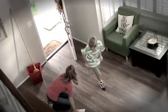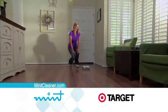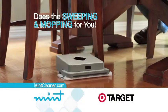Is keeping your floors clean a constant struggle? Not anymore. Introducing the Mint Automatic Floor Cleaner, the revolutionary breakthrough that automatically does the sweeping and mopping for you.